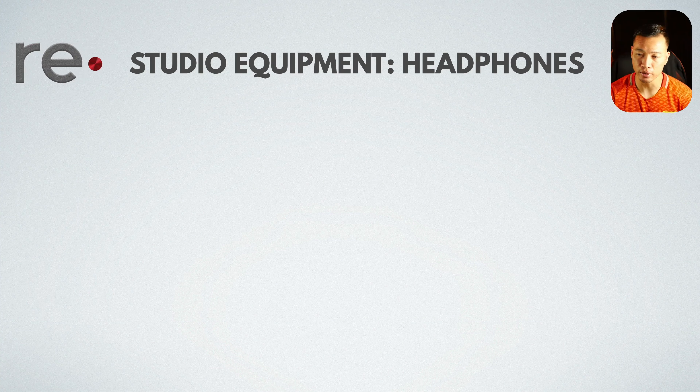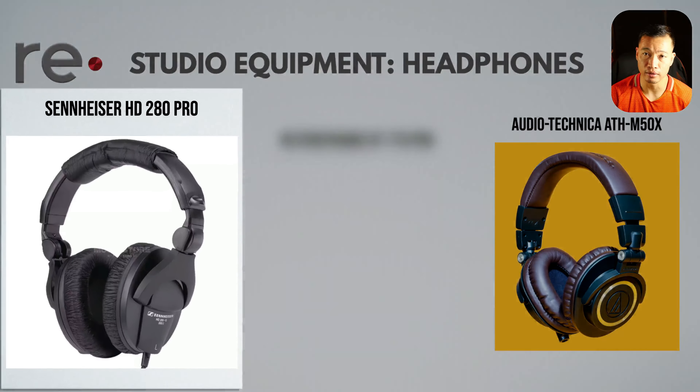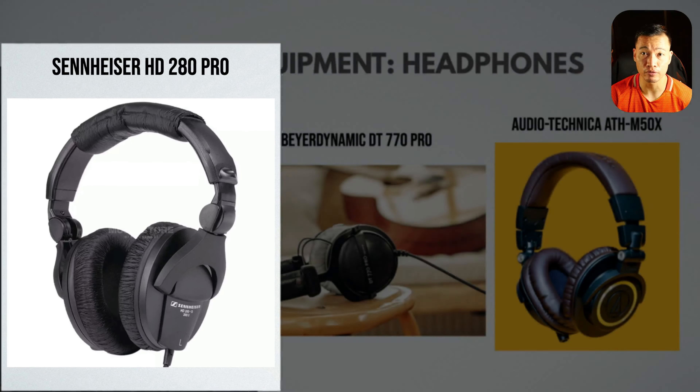There are three types of headphones that I'll recommend. The first is the Sennheiser HD 280 Pro, shown on the left. These are the closed back over-the-ear headphones that I've used for over a decade. They're fairly sturdy and they're perfect for recording.